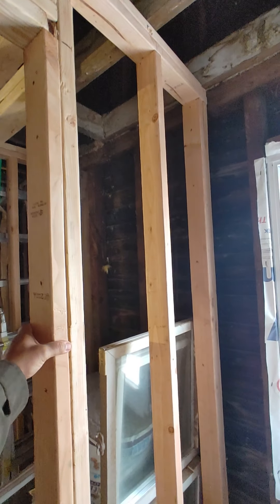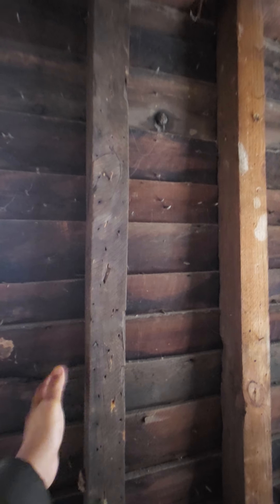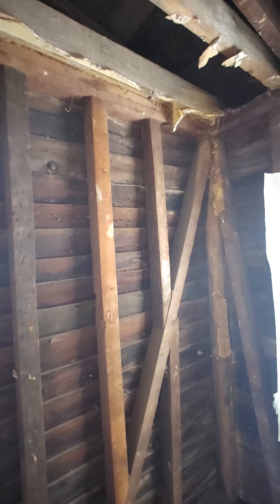You can definitely see the old wood versus the new wood. Of course this is new wood here where he's framing — these are new studs — but these are the old beams. This is heart pine. You can buy it today but it's very handsomely priced.